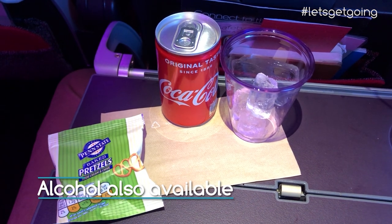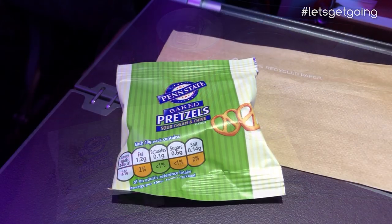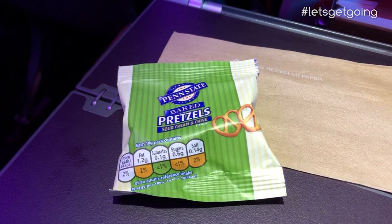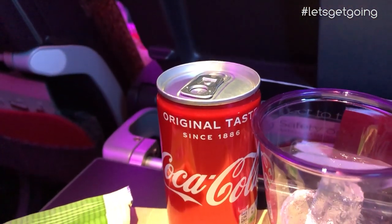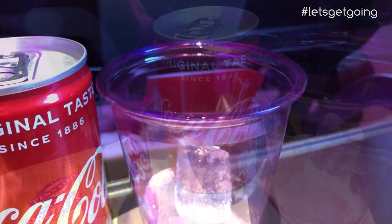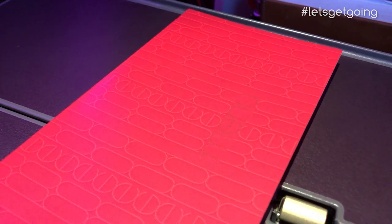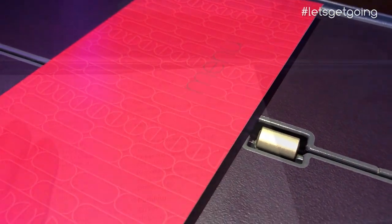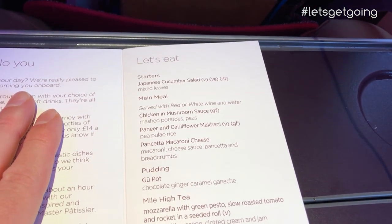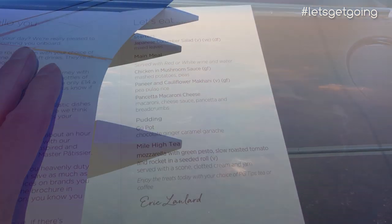Soon after take-off, the hard-working Virgin cabin crew began service, which started with a choice of drink accompanied by a bag of pretzels. While a full-size can would have been nice, refills were always available and I did appreciate the purple glass — Virgin really don't miss a trick with branding. Also handed out around the same time as the initial drinks were menu cards, which is a really nice touch in economy class. Virgin offered a choice of three main courses and, as I'm not a fan of mushroom or cauliflower, I opted for the macaroni cheese.